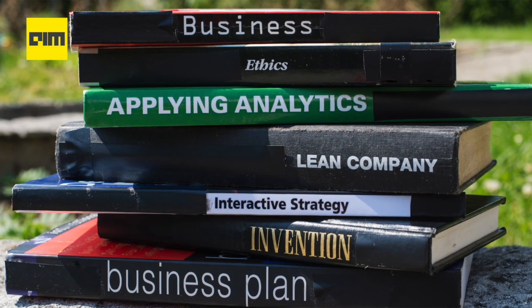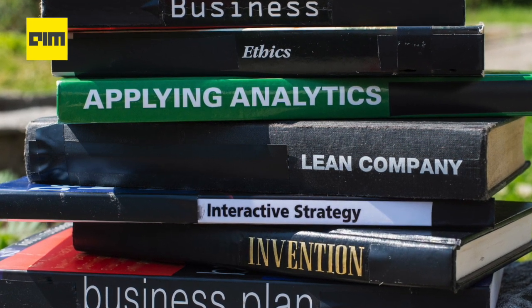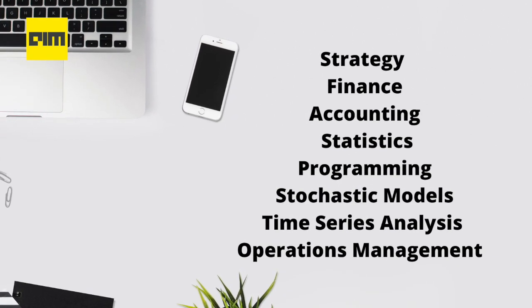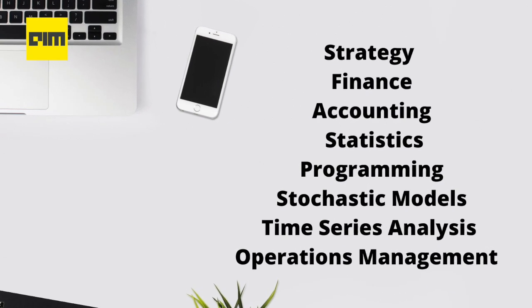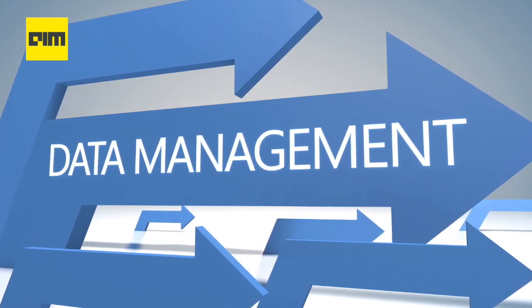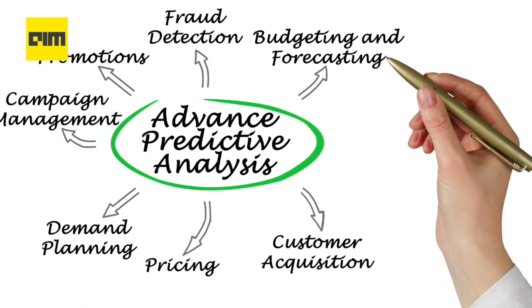Let's take a look at the difference in their curriculum. Most Business Analytics courses focus on developing analytical skills suited for business management. It covers training in business knowledge such as strategy, finance, accounting, and technical aspects such as statistics, programming, stochastic models, time series analysis, and operations management. Most Business Analytics curricula focus on building a strong foundation in data management while handling, planning, and focusing on predictive analysis.